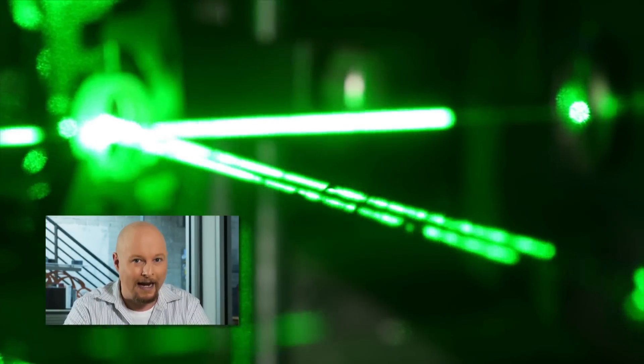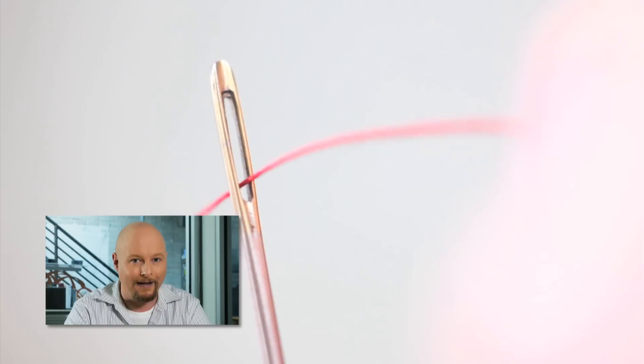Some researchers at the University of Cambridge have come up with a way of using unfocused laser light as if it were billions of needles with thread stitching together gold nanoparticles into strings. If this process works at a scalable level, we could have a new way to make metamaterials. Cloaking devices are a go.